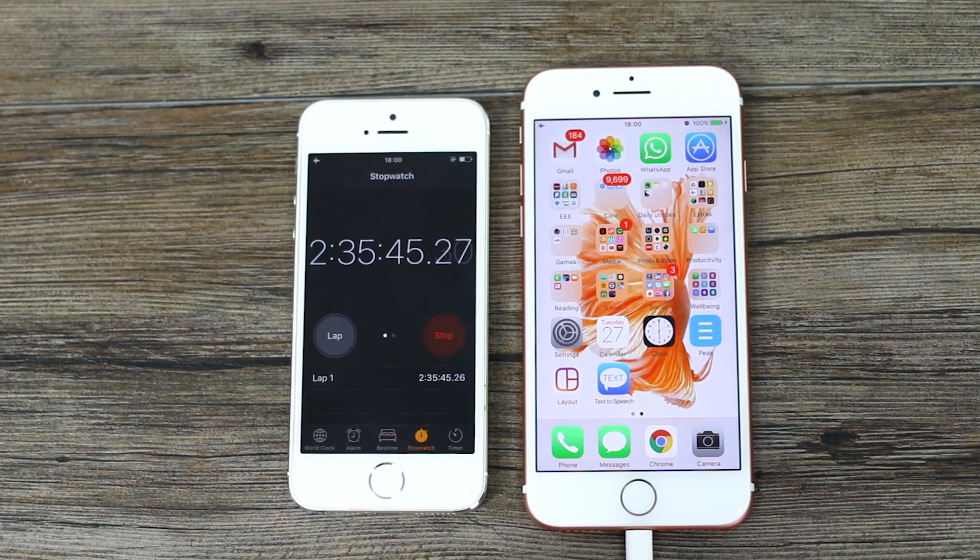I can't even bear to think how long that 7 Plus will take to charge, but we definitely will be testing that one out for you as well. Thanks for watching. I hope you enjoyed this video — if you did, make sure you hit that thumbs up button and don't forget to subscribe.